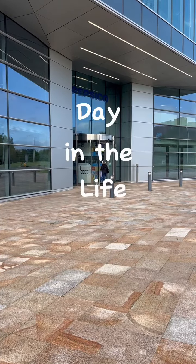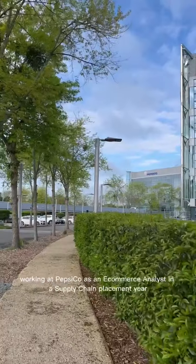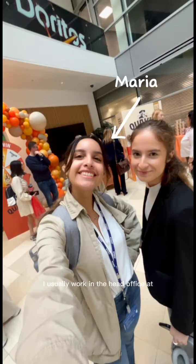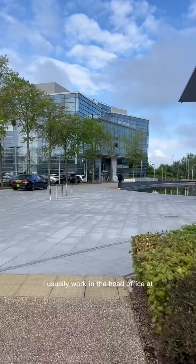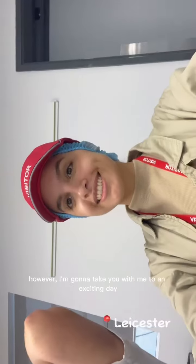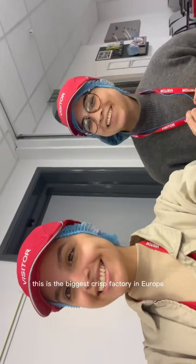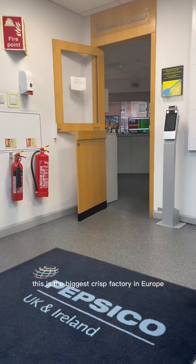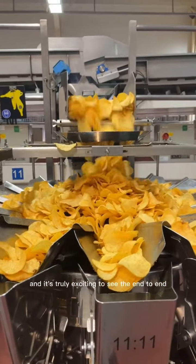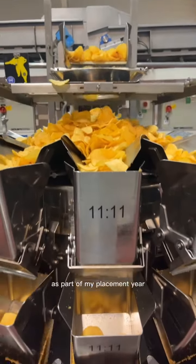Welcome to a day in the life working at PepsiCo as an e-commerce analyst in a supply chain placement year. Hi, I'm Maria. I usually work in the head office at Reading, however I'm going to take you with me to an exciting day at the factory in Leicester. This is the biggest crisp factory in Europe and it's truly exciting to see the end-to-end supply chain as part of my placement year.